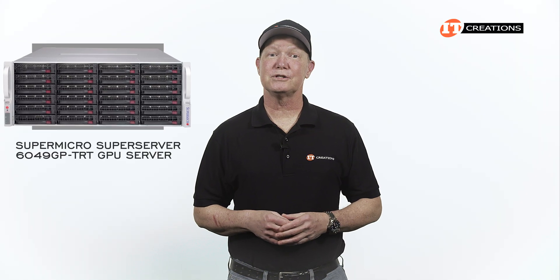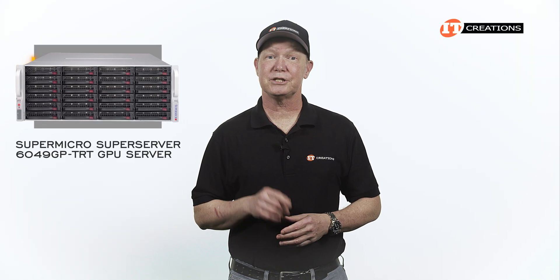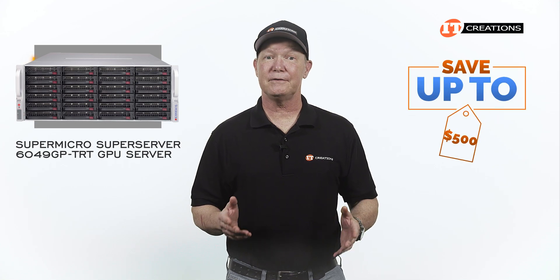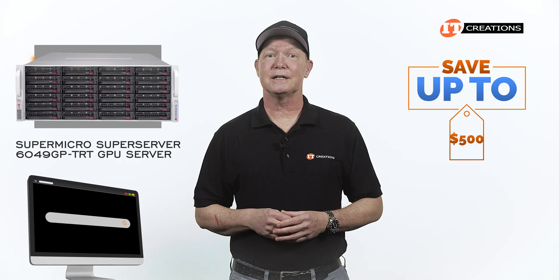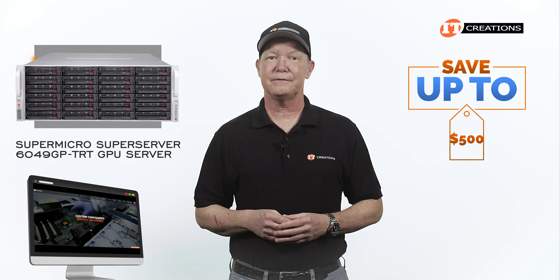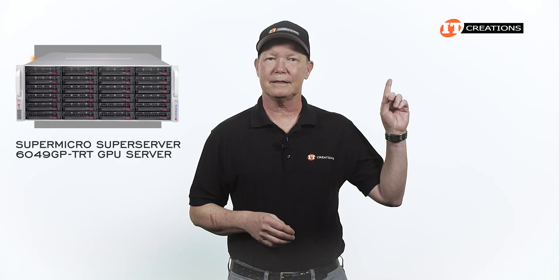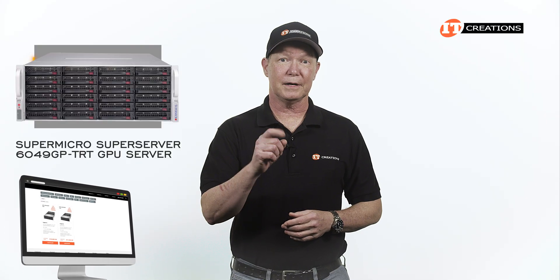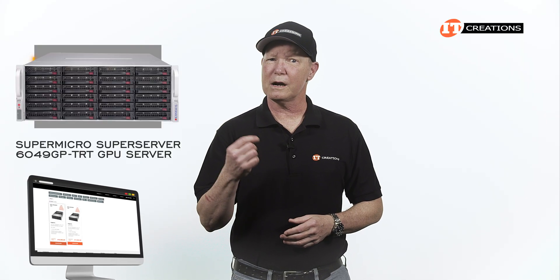Are you interested in the Supermicro SuperServer 6049GP-TRT GPU server? For a limited time you can save up to $500 off the price of a system listed or one you can configure at IT Creations valued at $5,000 or more. Just click that link to learn more. You can also use the same link when you use another button to configure this server.